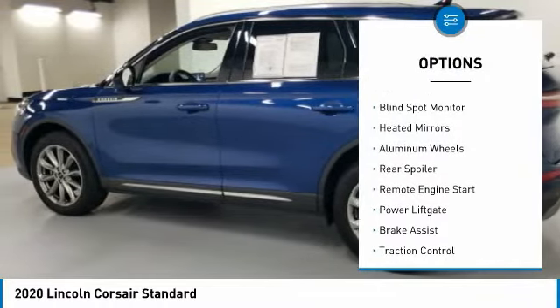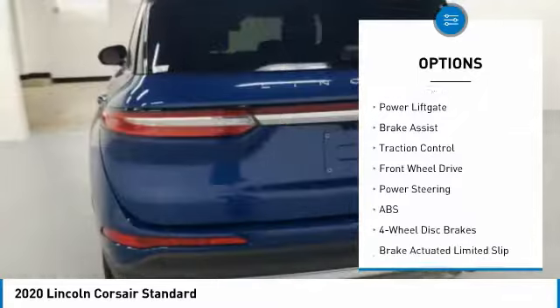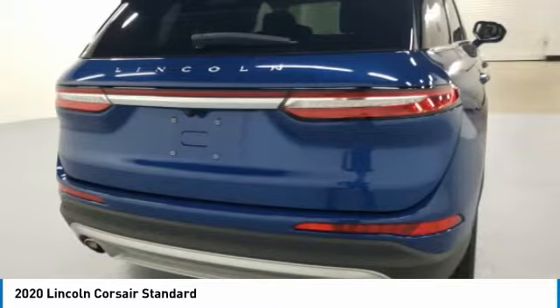Tire pressure monitor, turbocharged, blind spot monitor, heated mirrors, aluminum wheels, rear spoiler, remote engine start, power liftgate, brake assist, traction control.